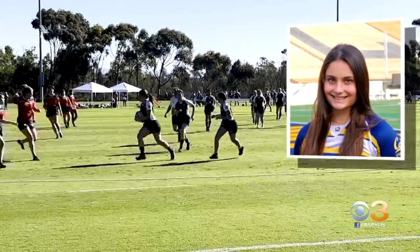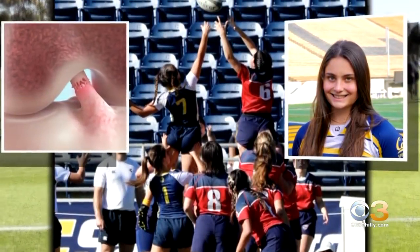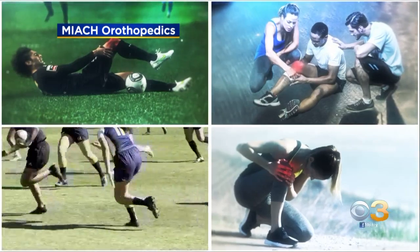20-year-old Phoebe Anderson was playing rugby at the University of California San Diego when she tore her ACL, the anterior cruciate ligament. It wasn't painful, but it just felt like it ripped. It's become a common sports injury, especially among young females.